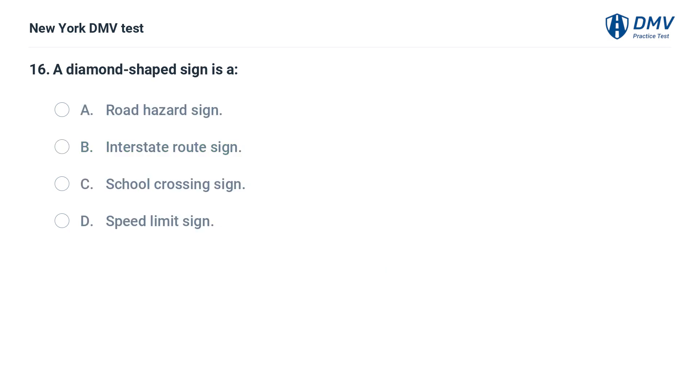A diamond-shaped sign is: a. a road hazard sign, b. an interstate route sign, c. a school crossing sign, d. a speed limit sign.